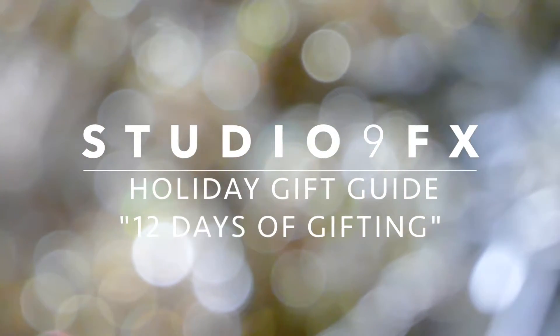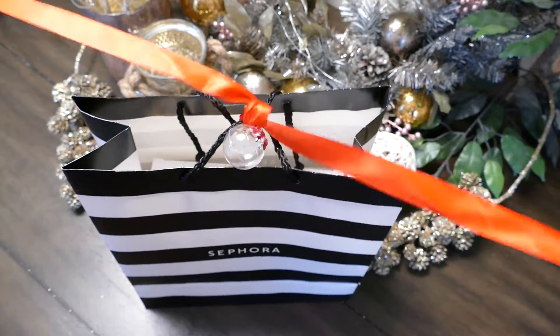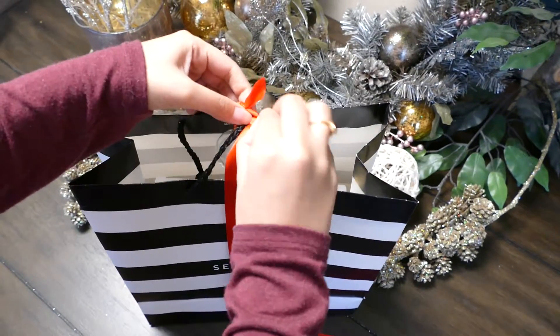Hi everyone! Welcome to day five of our holiday gift guide. Today we're going to be sharing with you the Maskaholic gift set by Peter Thomas Roth.